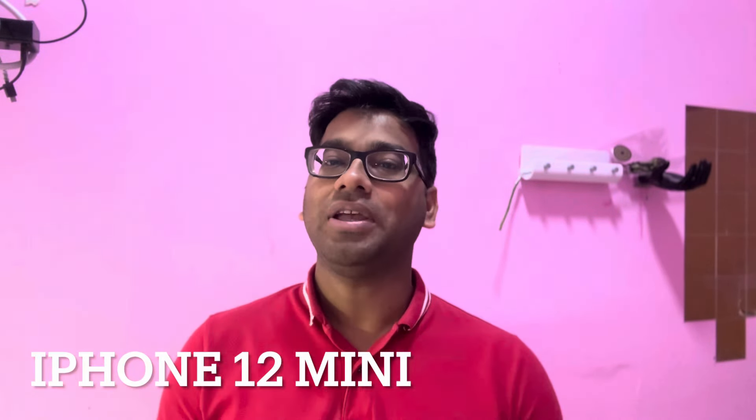Apple iPhone 12 Mini — this was released in November 2013.